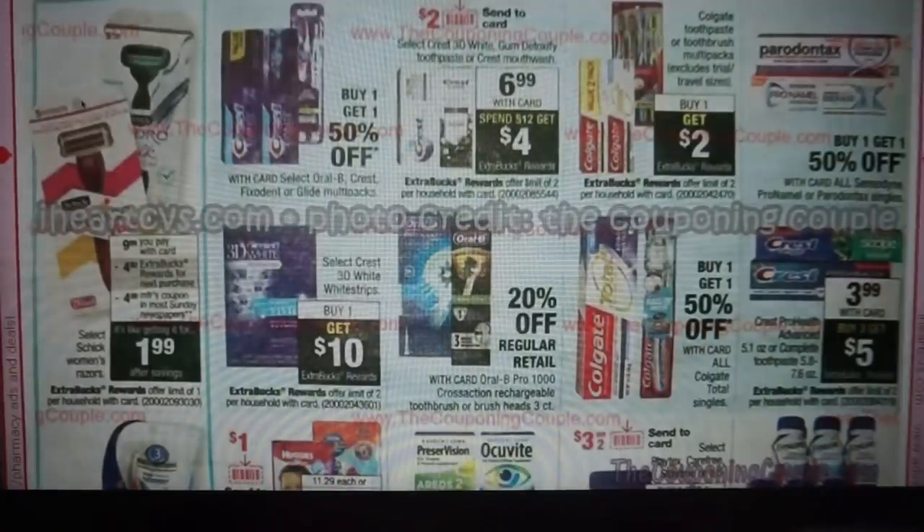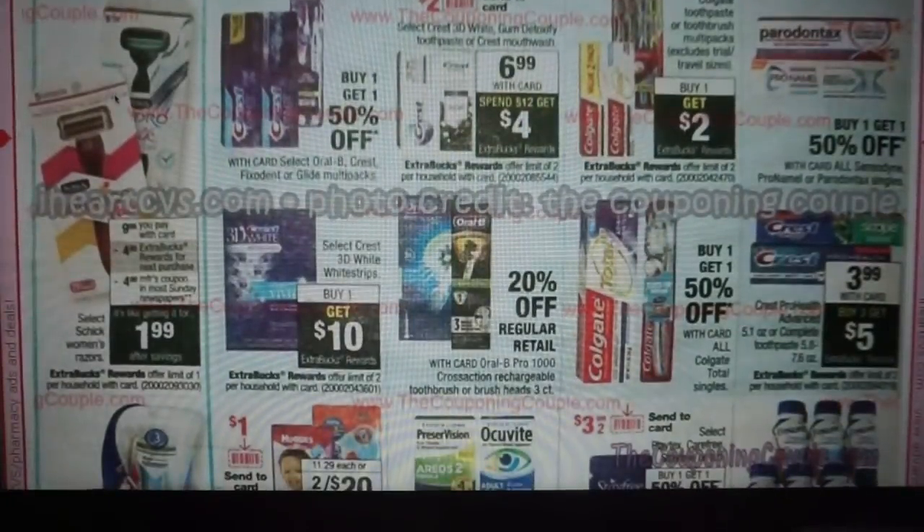This is a good deal on razors. Select Schick women's razors are $9.99, get a $4 ExtraBuck. We're expected to get a $4 coupon in our May 12th insert, making them $1.99. I got a boatload of Schick CRTs so I'm going to try and save one for this week — I think it's on Intuition or Fab. That would be a great money maker.